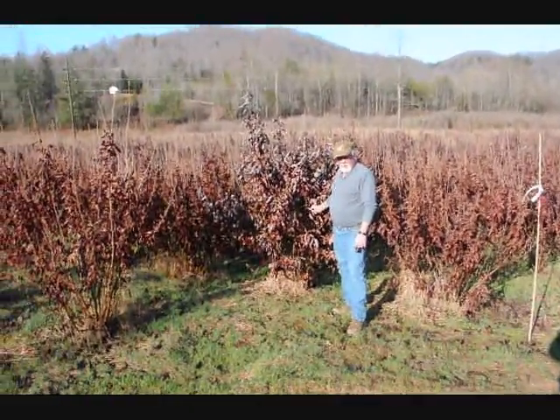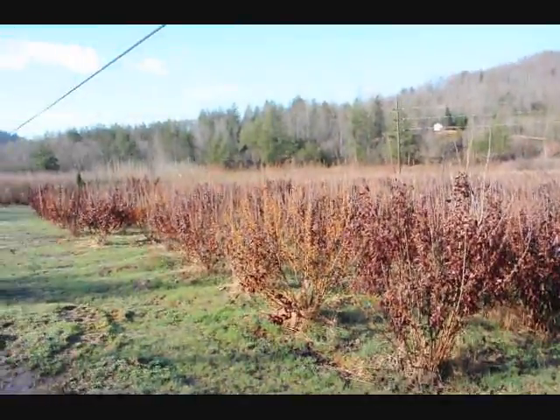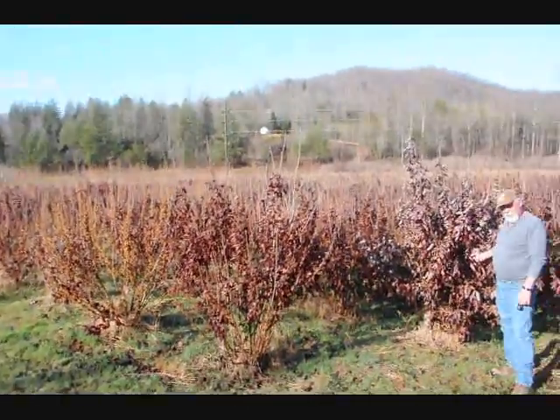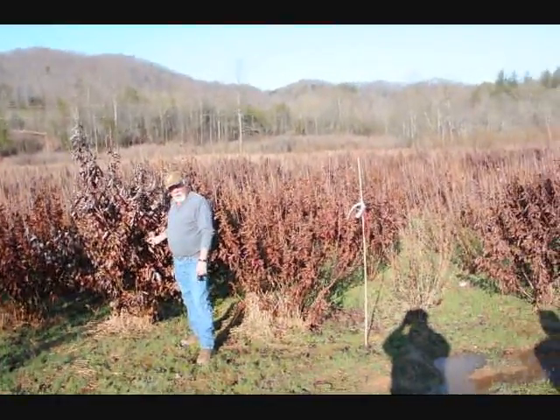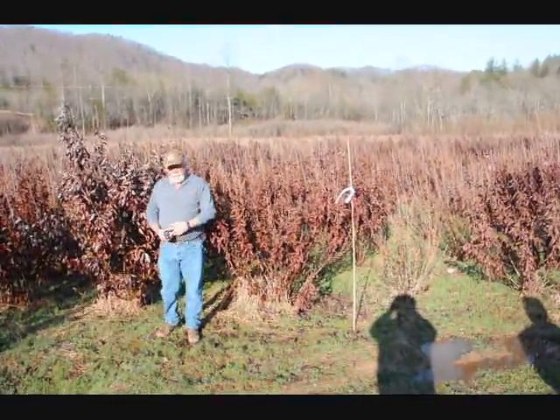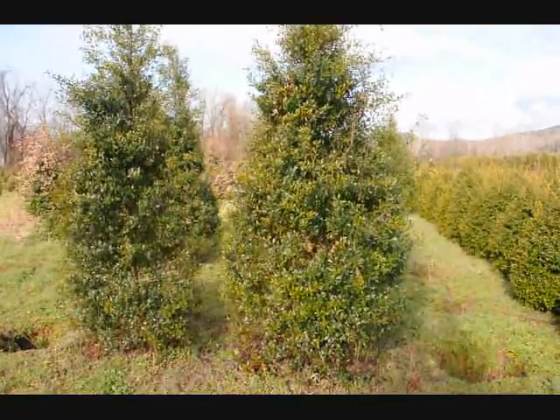This is a block of Witch Hazel Vernalis. They run anywhere from about 4 to 5 up to 7 to 8, and some 8 to 9 down in the lower end. A beautiful, heavy block — very nice plants. Good native trees. These are some large Foster Hollies.